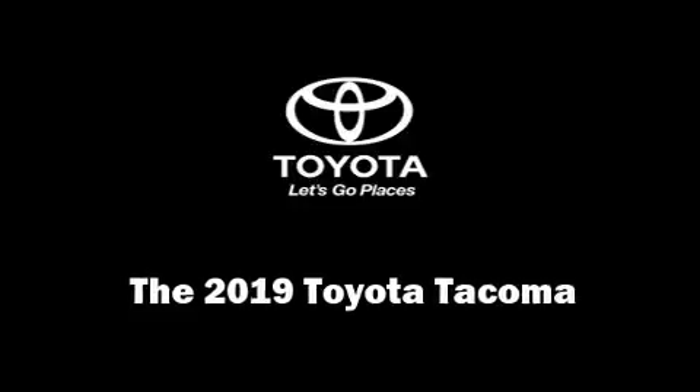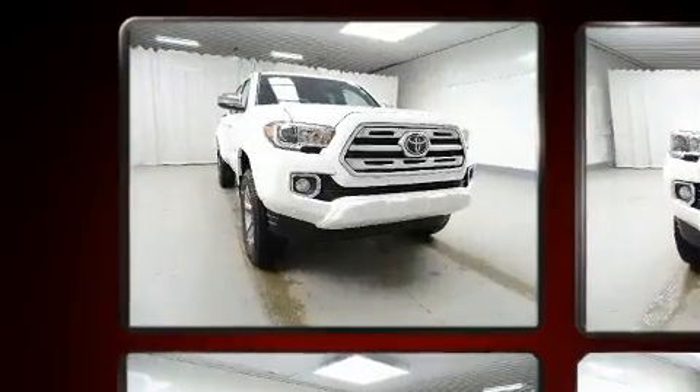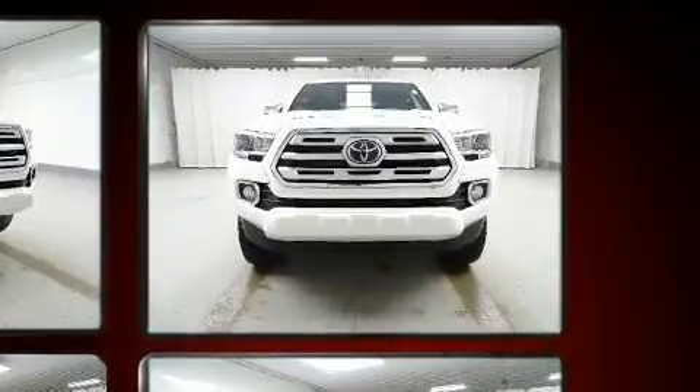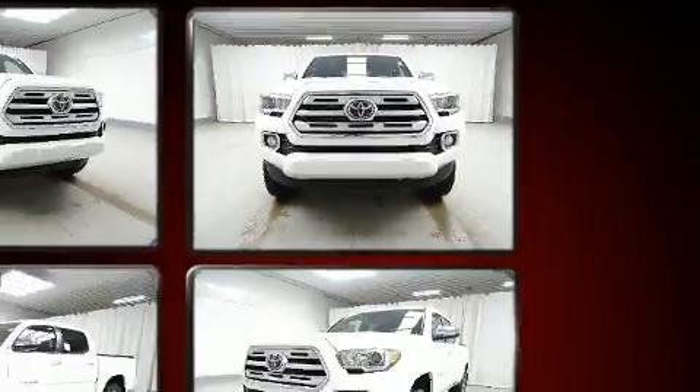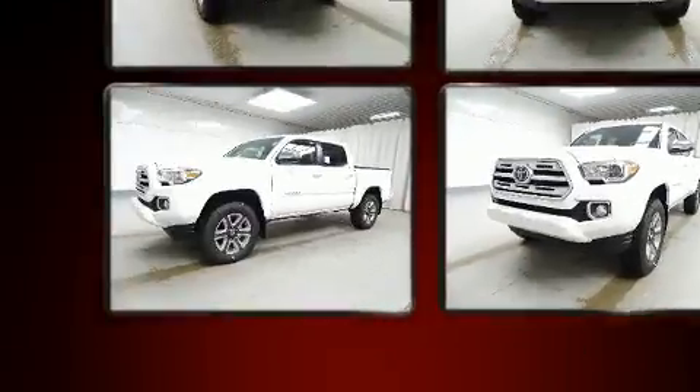You can expect a lot from the 2019 Toyota Tacoma. This four-door, five-passenger truck offers the latest in technological innovation and style. Smooth gear shifts are achieved thanks to the 3.5-liter six-cylinder engine, providing a spirited yet composed ride and drive.